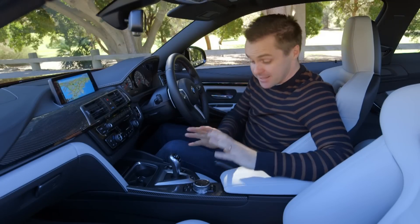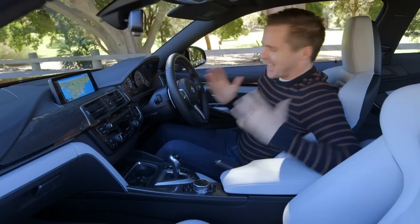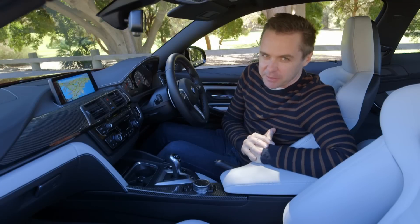You get the best in the business entertainment system — the iDrive with this massive screen here. It's a great interior, a great place to be, and it's beautifully put together, which you'd expect from a BMW.